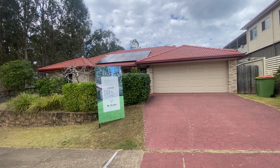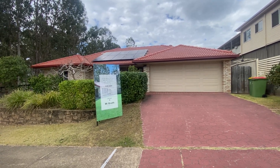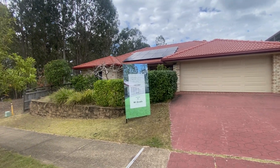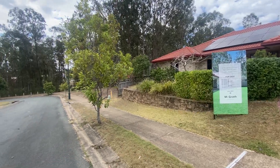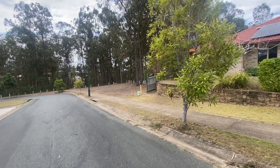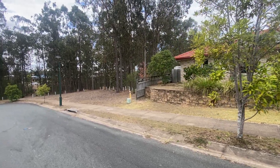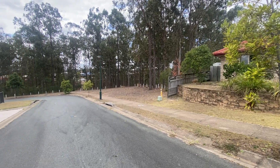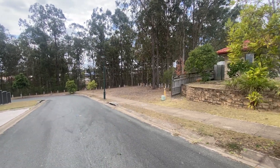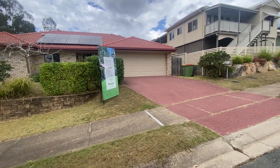Welcome to 9 Prospero Circuit in Springfield Lakes, a three-bedroom, two-bathroom, two-car garage home. Look at this location — it's a quiet street with no one to the left of you, and that pathway there leads down towards the lakes, so you're in a really good location.